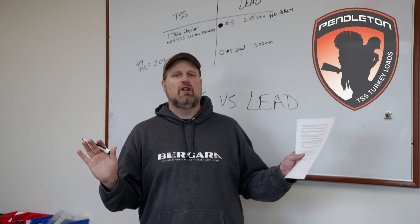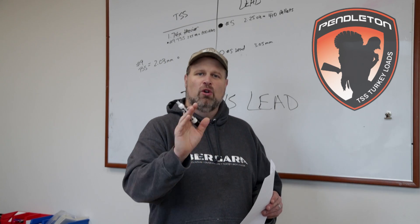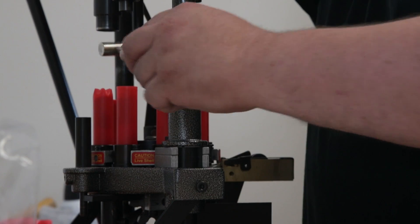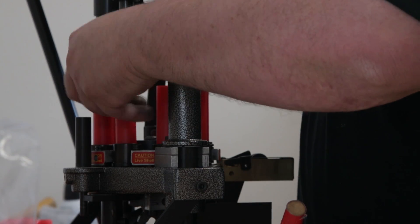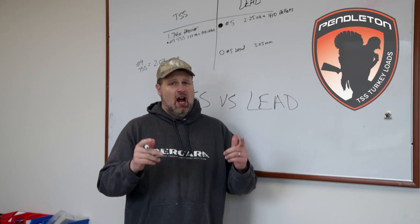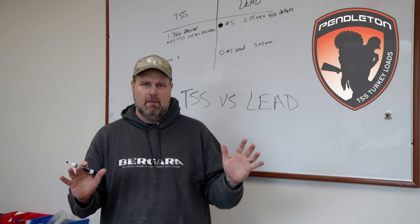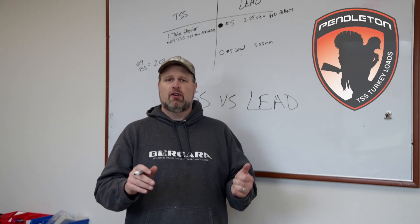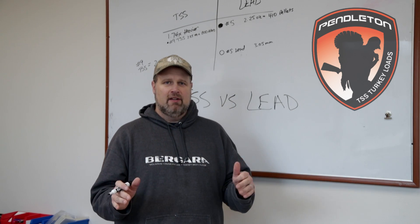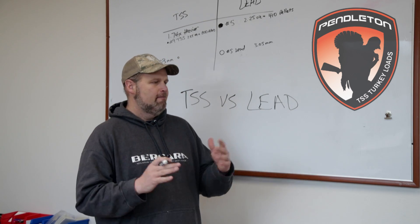Do we condone shooting a turkey at 75 yards away? That's a per-person skill level — everybody's different. Only do this if you're totally confident, experienced, and have practiced a lot. But what we are showing you is how much energy, how much pattern density, and how incredibly effective the tungsten super shot that we're loading truly is. TSS or tungsten super shot is so much better than lead that there's absolutely no comparison. If you can afford to shoot it, it will increase your effective shooting range and your ethical killing capability. It's just scientifically and mathematically unable to be compared to lead because it is so much more superior.